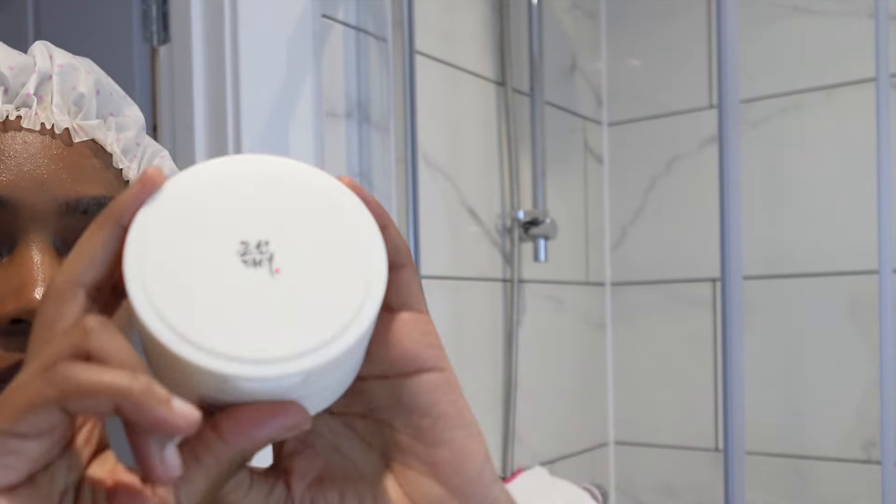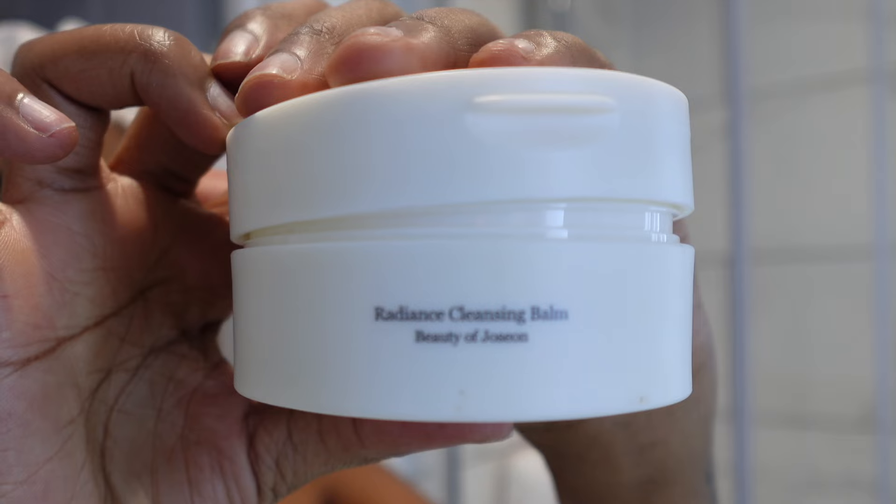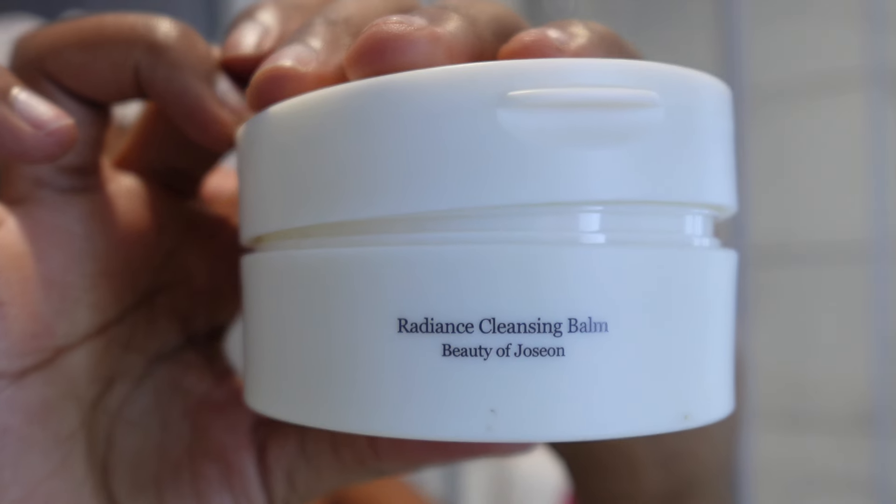If I had a lot of makeup, like a full face, this is the part where I would actually use this Radiance Cleansing Balm by Beauty of Joselyn. But obviously I won't be using it today because I just had a little makeup on my face.